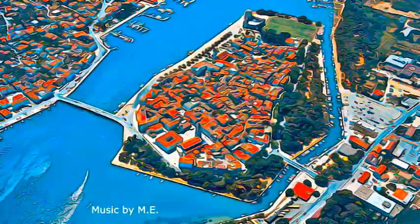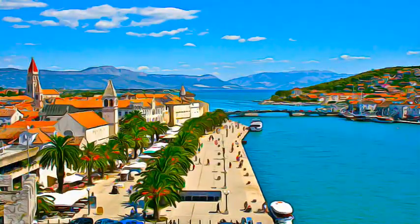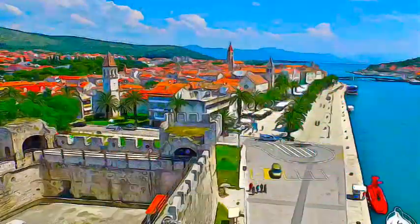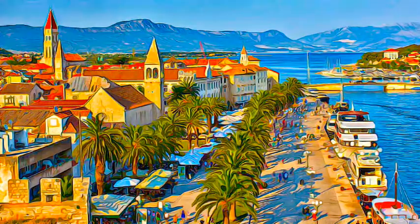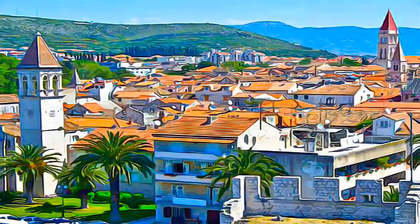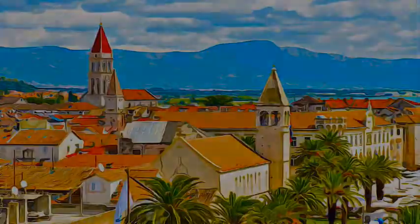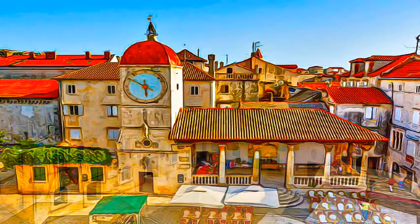Trogir is an excellent example of a medieval town built on and conforming with the layout of a Hellenistic and Roman city that has conserved its urban fabric to an exceptional degree, with the minimum of modern interventions, in which the trajectory of social and cultural development is clearly visible in every aspect of the townscape. Its beautiful Romanesque churches are complemented by the outstanding Renaissance and Baroque buildings from the Venetian period.